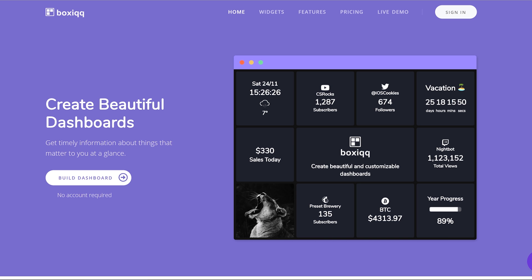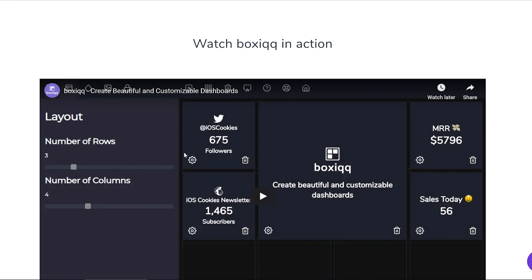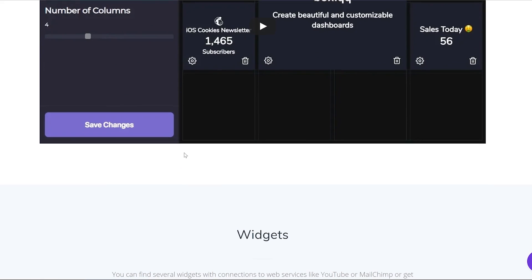Essentially this allows you to create a beautiful dashboard with just a few clicks. You can create a simple, very usable dashboard and instantly connect specific parts of the dashboard — specific fields, boxes, sections — with many different sources of data.